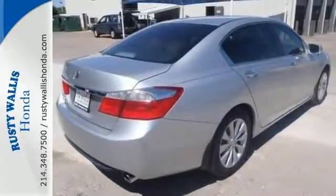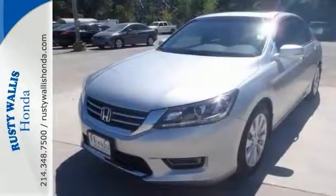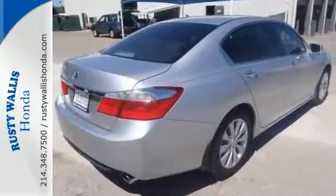Features include a backup camera, Bluetooth, climate control, keyless start, and a sunroof. Come in for a closer look today.